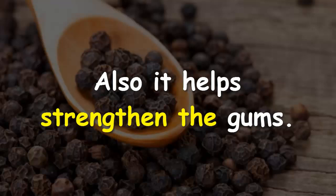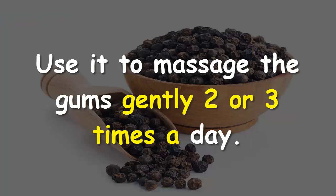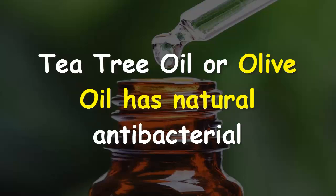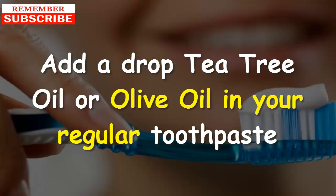Remedy #4: Black pepper. Black pepper is another excellent remedy for periodontitis. Its medicinal properties help reduce bacterial infection on the teeth and gums, and it also helps strengthen the gums. Mix equal amounts of finely powdered black pepper and salt, and use it to massage the gums gently two or three times a day.